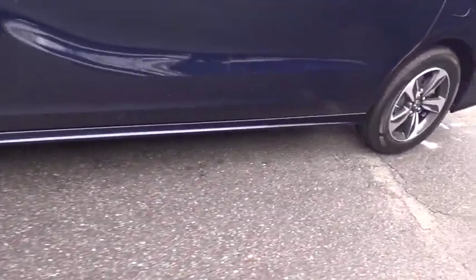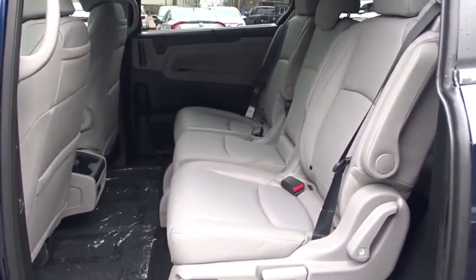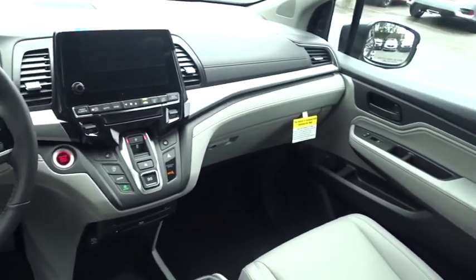Power passenger seat, lane departure warning, backup camera, leather-wrapped steering wheel, Bluetooth, adjustable steering wheel, power steering, cruise control, hard disk drive media storage, auto-dimming rear view mirror, keyless start.